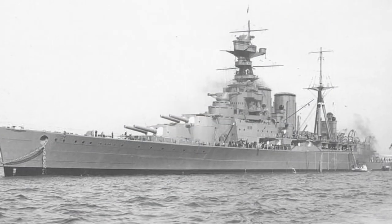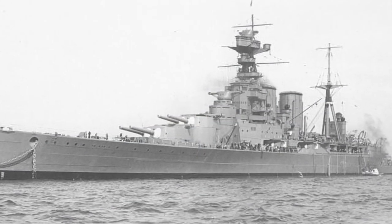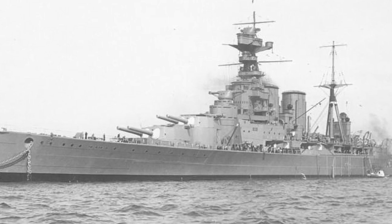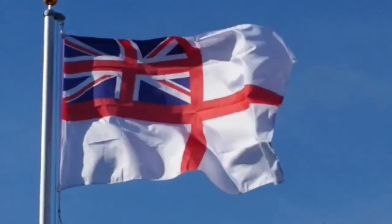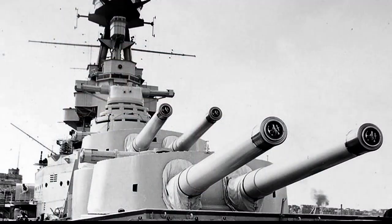She was regarded by many as one of the finest looking warships ever built, but it was Hood's impressive size, speed, and armament that led to her being seen as a symbol of the power and might of the Royal Navy, and indeed the British Empire, earning her the nickname the Mighty Hood.